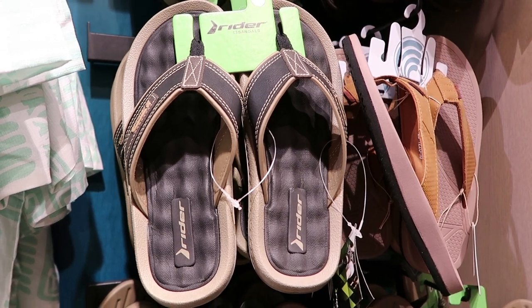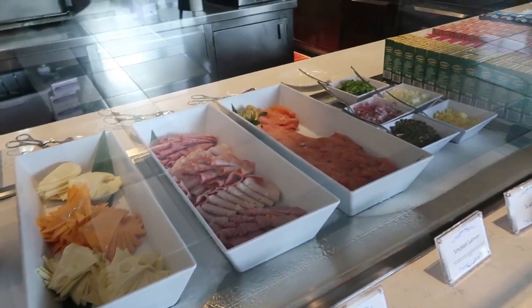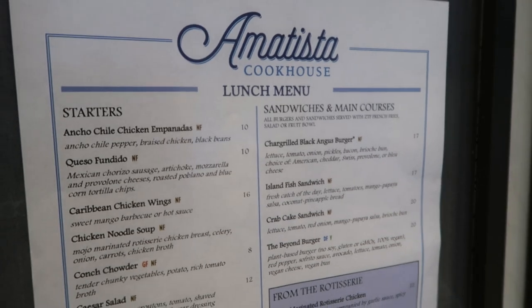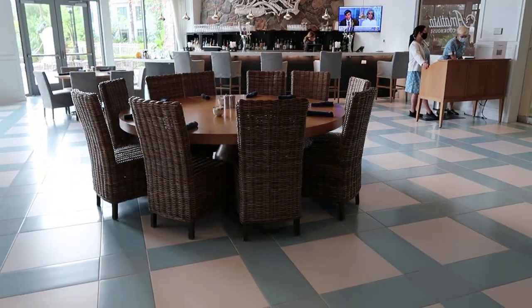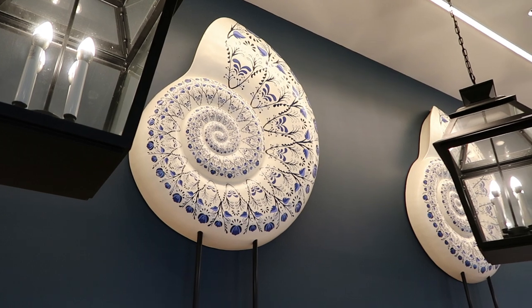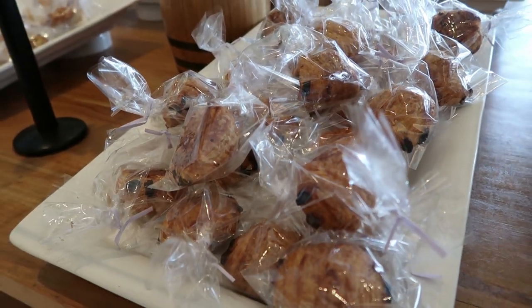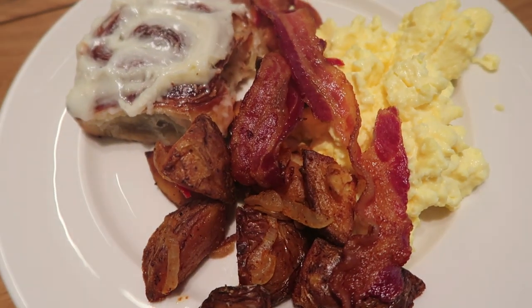Directly behind me is the Amatista Cookhouse, which is the catch-all restaurant. They have a breakfast buffet in the mornings, and during lunch and dinner they have a set menu. They open for breakfast as early as 7 AM and it can be a ghost town around that time, so if you have early park admission you can grab a quick bite and zip off. The breakfast buffet is nothing to write home about, but it's okay and it's nice to have something open that early.